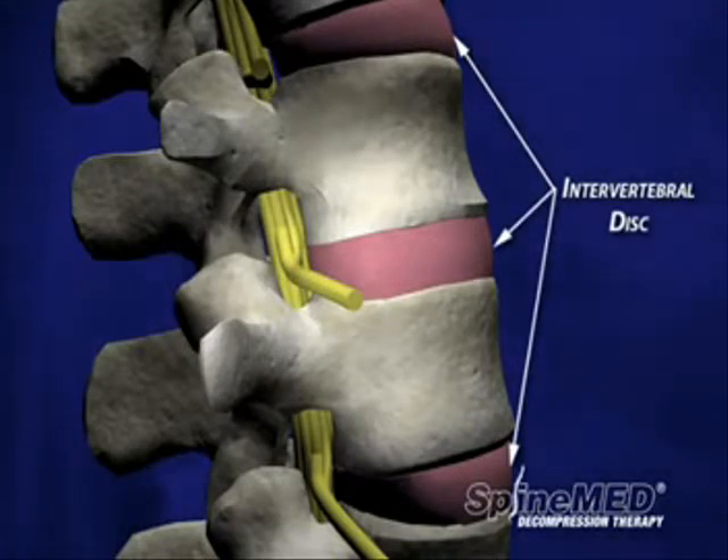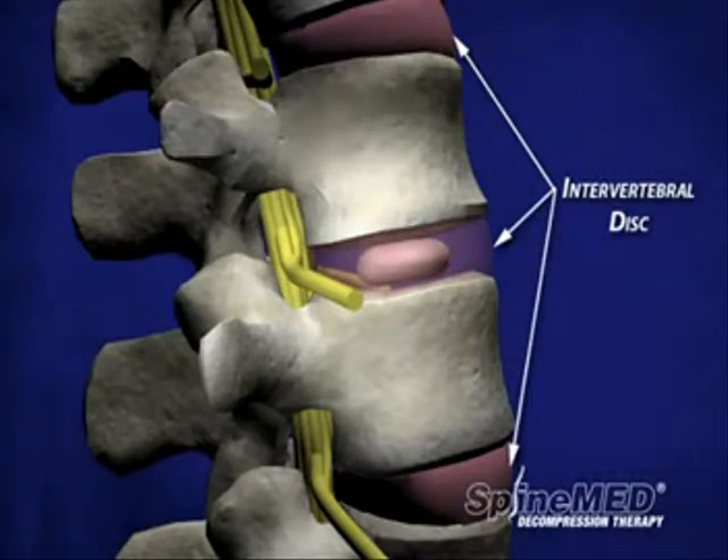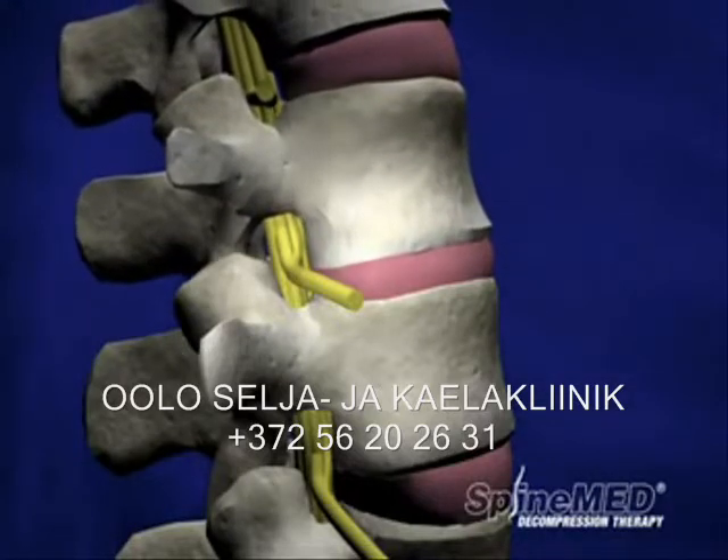For simplicity's sake, the disc can be likened to a jelly donut. It has a soft, gel-like substance in the center called the nucleus propulsus, which is surrounded by a tough outer coating called the annulus fibrosis. The discs serve three primary functions.